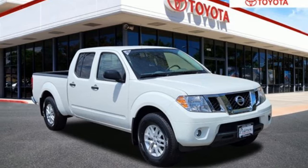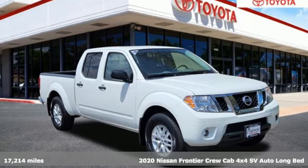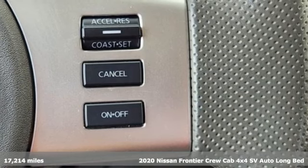It's a 2020 Nissan Frontier. Innovation. Excitement. Nissan.